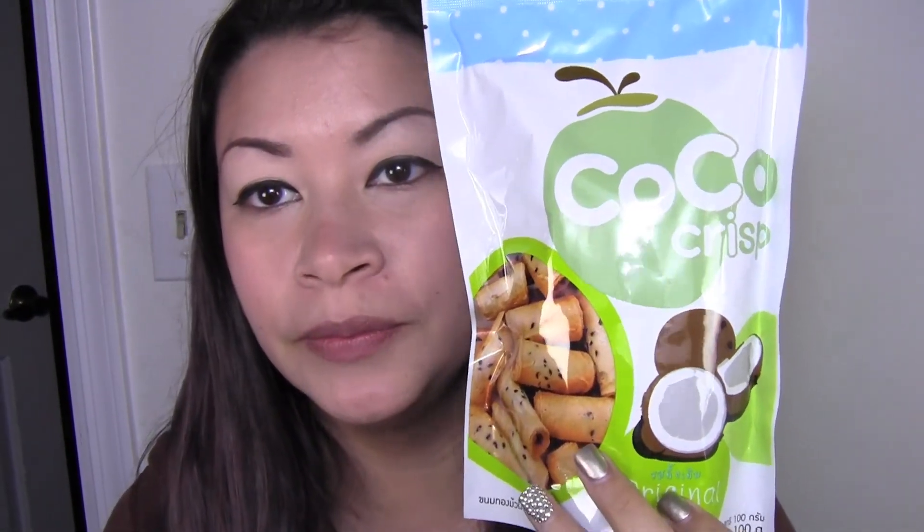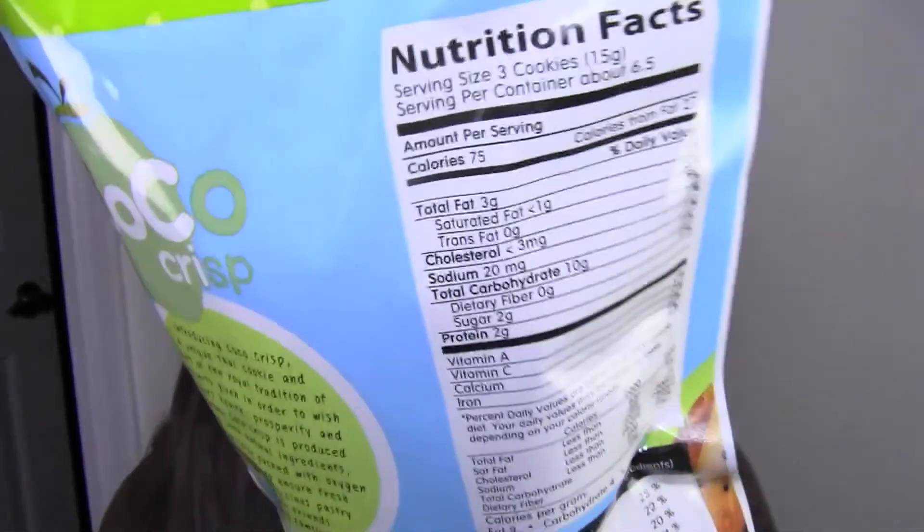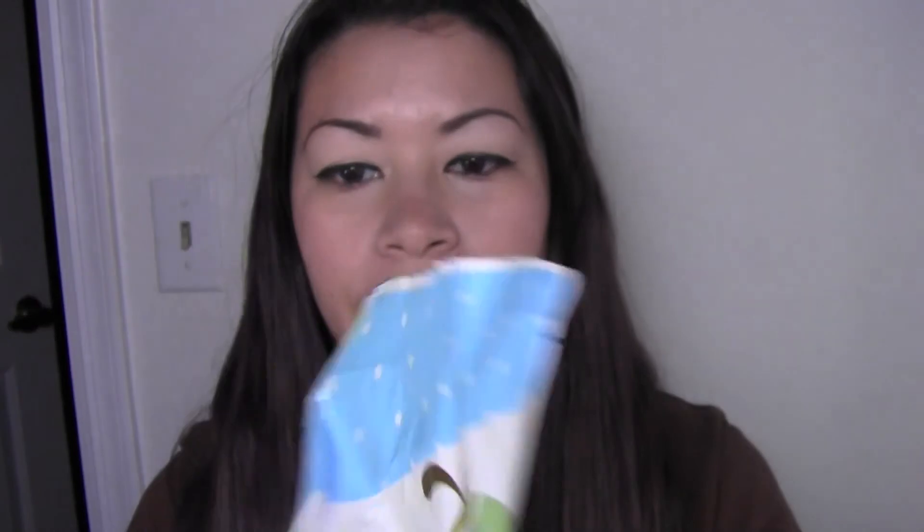I also have something called Cocoa Crisps — original flavored. It says: introducing Cocoa Crisp, a unique Thai cookie and part of a royal tradition of desserts given to wish others health, prosperity, and harmony. Cocoa Crisp is produced from 100% natural ingredients, hygienically packed with hot oxygen absorbed to ensure fresh, healthy, delicious pastry for your friends and family.